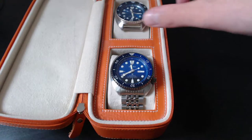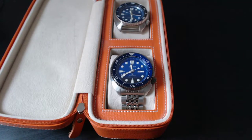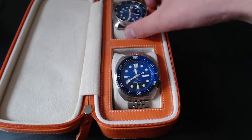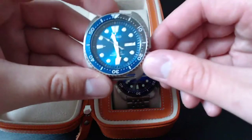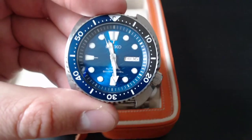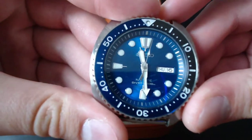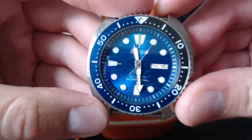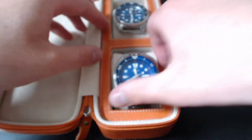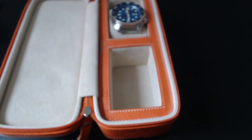So let's crack on. As you can see by the title and the thumbnail, I have got the orange Turtle — the first one they ever did. But I thought we'd quickly start with the other two variants I currently have. My most worn one at the moment is the Seiko Turtle Save the Ocean, with the shark fin counterweight on the second hand. Absolutely gorgeous watch, love it.